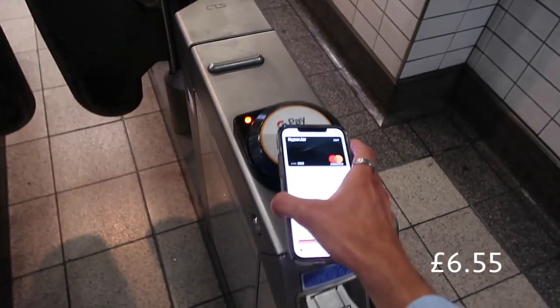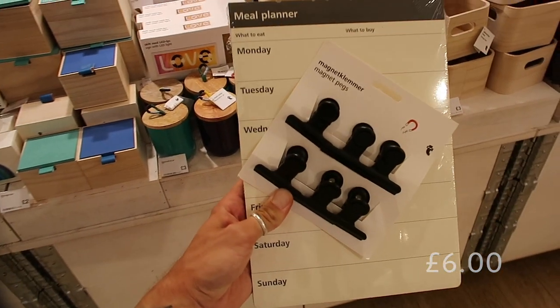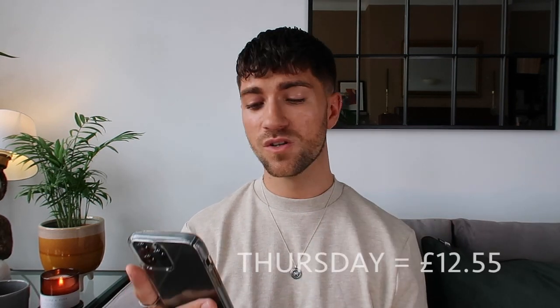Thursday was pretty chill. I had a meeting with Ewan — we met a lovely PR and discussed some interior projects. I took the tube into town for £6.55. After the meeting, we had a quick look in Tiger, a homeware store, and I got a new meal planner for £6 — plus some fridge magnets and candles. Thursday's total came to £12.55, not a lot at all.